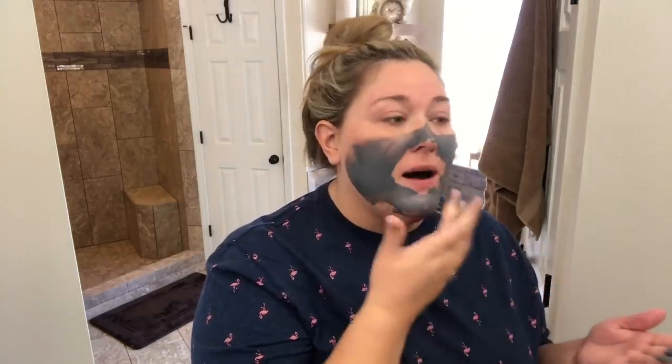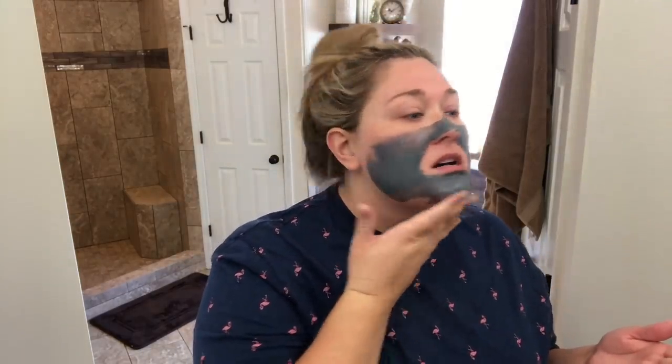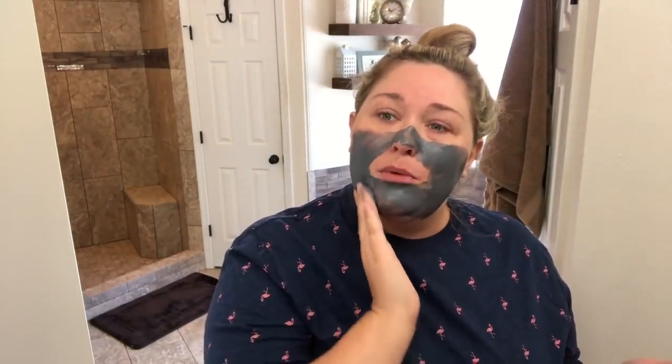Today is technically Thursday but it's my Saturday because I work weekends and a weird schedule at my TV job, so I'm going to do a face mask. I don't do this every day, but I do it probably once a week, maybe twice a week.